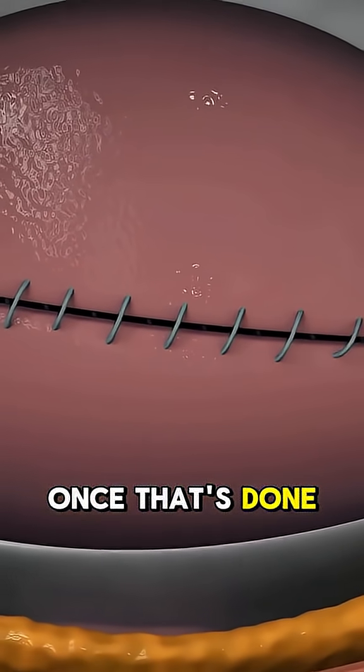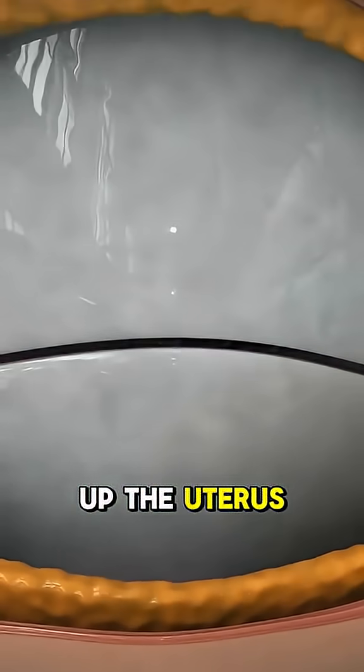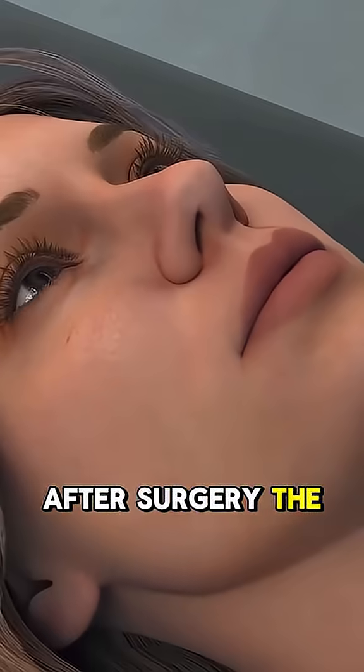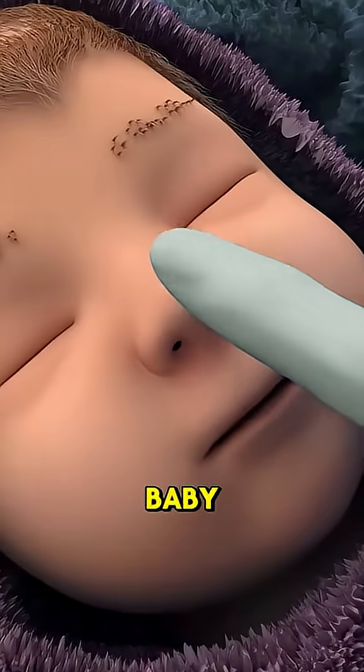Once that's done, doctors carefully stitch up the uterus and the outer incision layer by layer, which takes the longest part of the procedure. After surgery, the mom is taken to recovery, where she starts bonding with her baby.